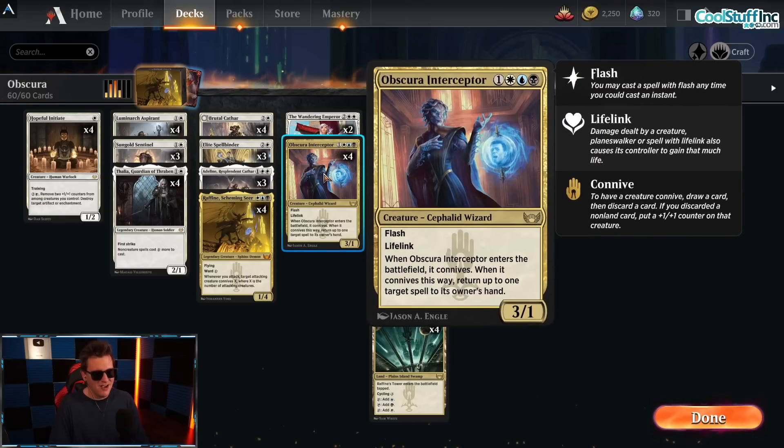The other key card is Obscura Interceptor — one, white, blue, and black for a 3/1 flash lifelink. When it enters the battlefield, it connives. When it connives, return up to one target spell to its owner's hand. So when they go for that Meat Hook, when they tap out to finally cast that expensive card they haven't been able to cast because of Thalia or an elite spellbinder — you intercept it and send it right back to their hand. And you added a 3/1 body, possibly a 4/2 body with lifelink.